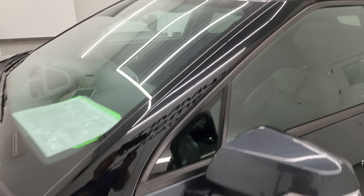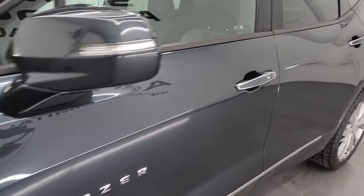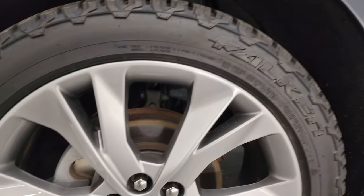Graphite metallic is the color. I shoot all my videos in 4K. If you like the video, you can subscribe to the YouTube channel, click the bell notifications, get updates on the videos I do each and every day, as well as having access to one of the largest catalogs of vehicle walk-arounds on YouTube.